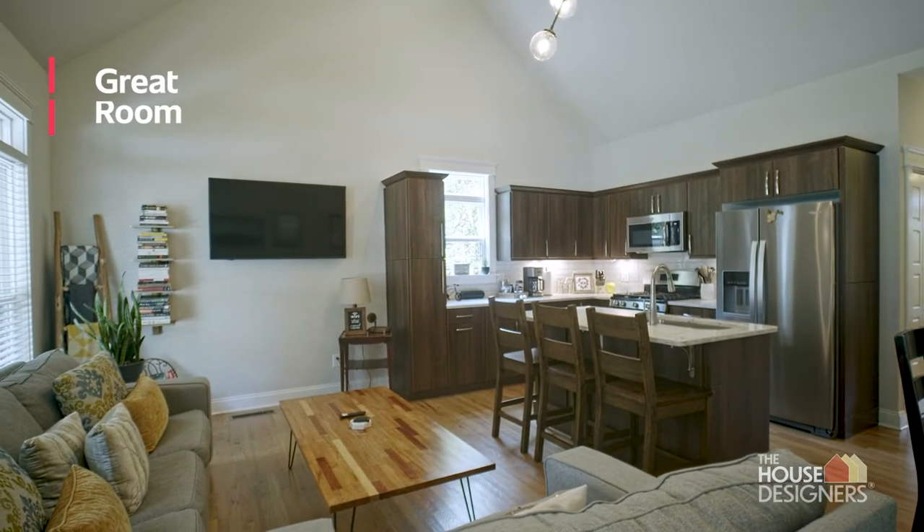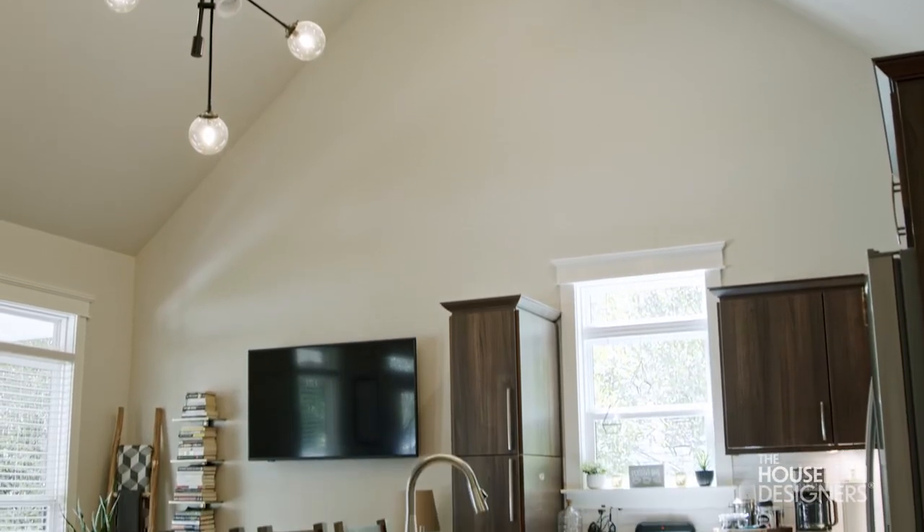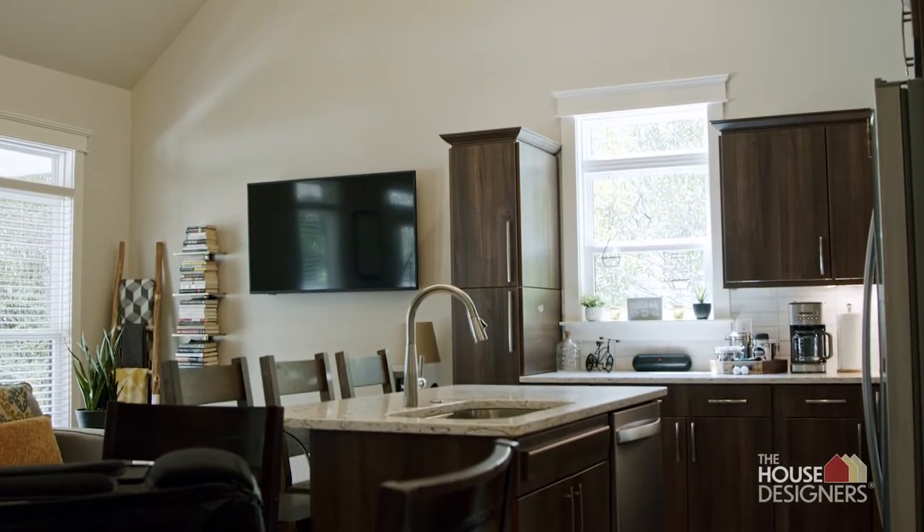A couple of our favorite rooms in the house would be the living area and the master bathroom. We wanted to spend a lot of time in the living area so we decided to vault the ceiling, which really brought in more light and just made the area feel more welcoming.